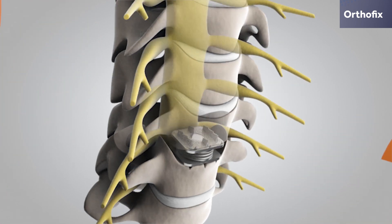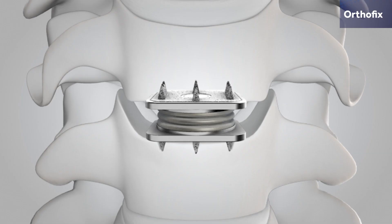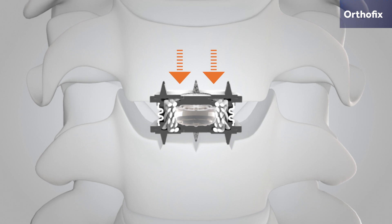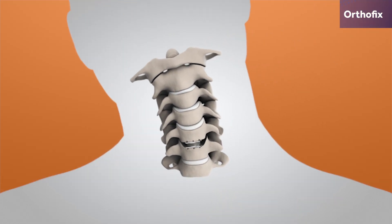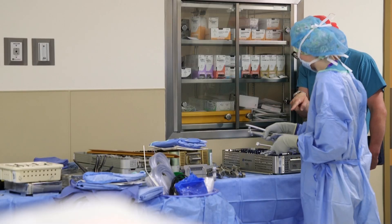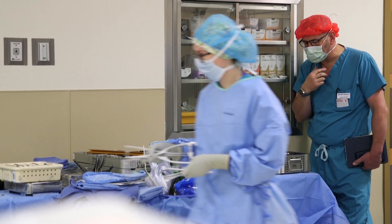Rather than fuse the two discs together, Dr. Begg wanted to use an M6C artificial disc — in between two titanium plates — a specially designed disc which acts as a shock absorber, sewn in place in a way that mimics the neck's natural movement. 'It's not locking down the vertebrae to behave as one, maintaining your natural arc of motion.' The FDA recently approved the device.